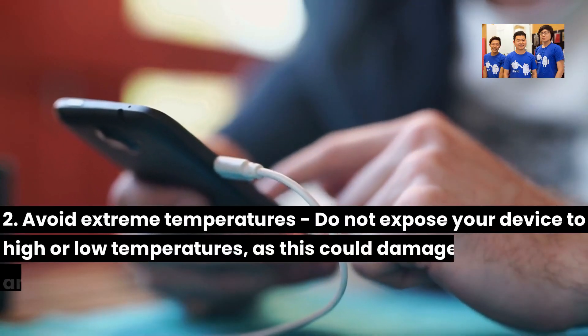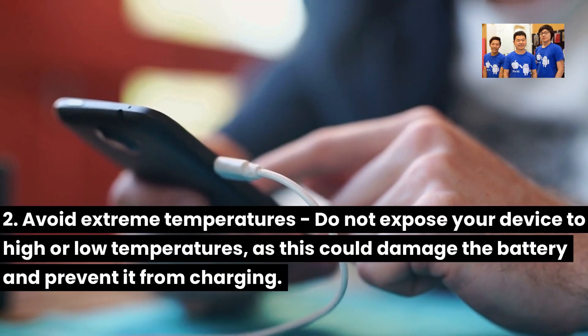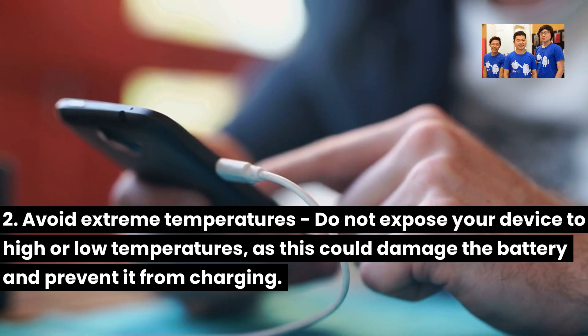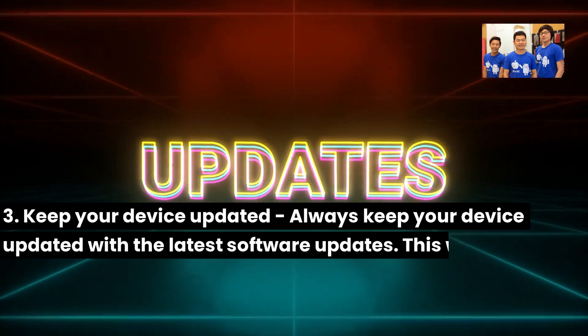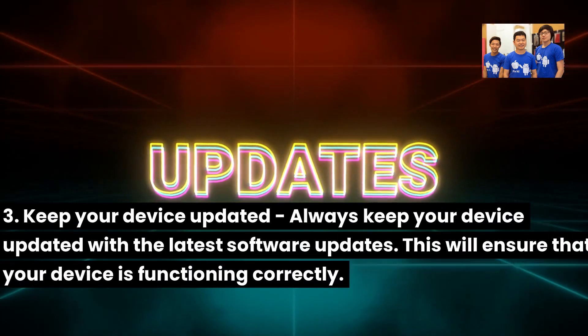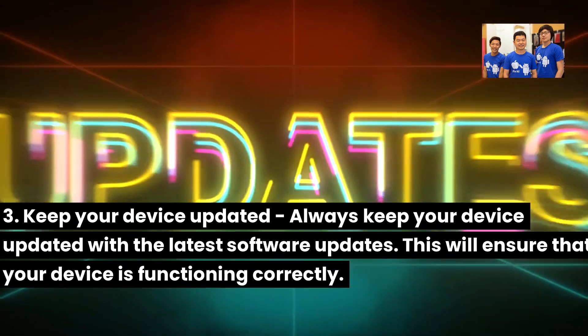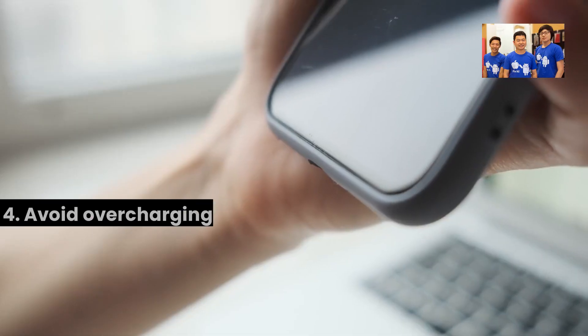Tip 2: Avoid extreme temperatures. Do not expose your device to high or low temperatures, as this could damage the battery and prevent it from charging. Tip 3: Keep your device updated. Always keep your device updated with the latest software updates to ensure it is functioning correctly.